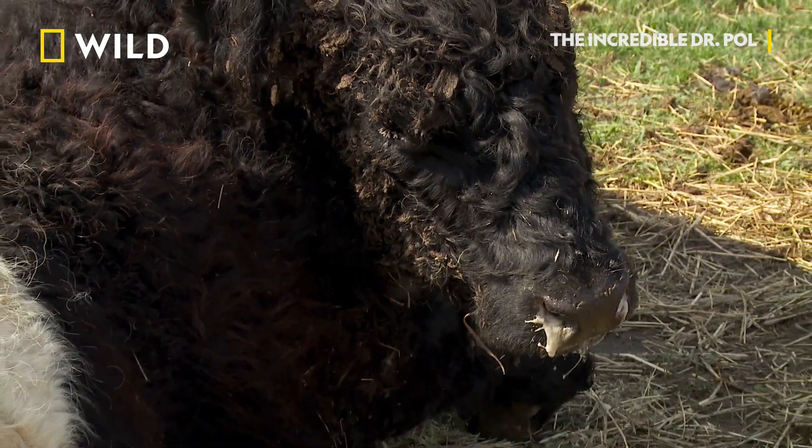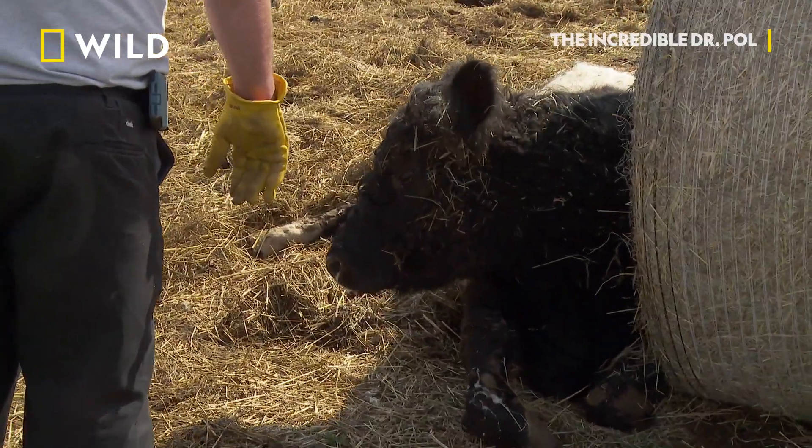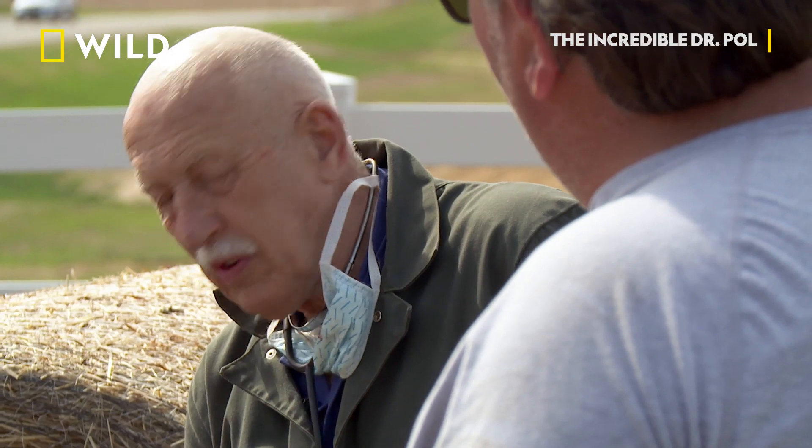Shaking is a telltale sign of magnesium deficiency. Back in the Netherlands, we had that also, and they would call it head disease. They would be shaking like this, like crazy. And that's what she is.